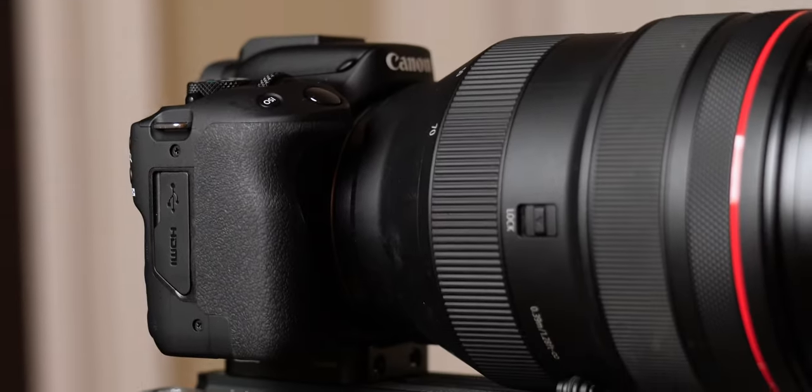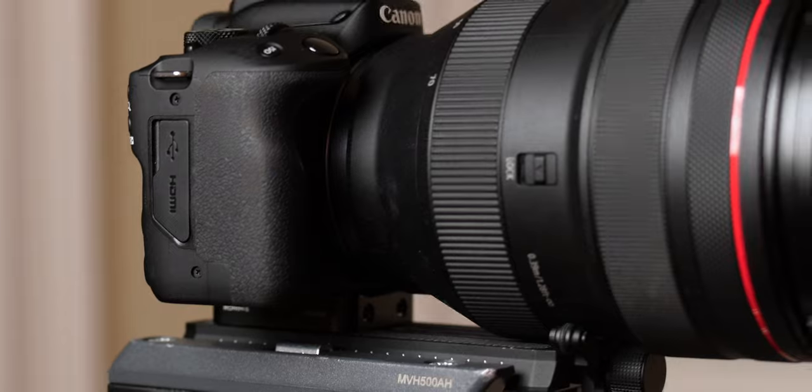Wanting to get into video creation but not quite sure where to start with the hundreds of camera options out there? I've tested a lot of cameras for video, and I'm going to help you narrow down that choice by giving you my suggestions for the best cameras for beginner filmmakers in 2024.